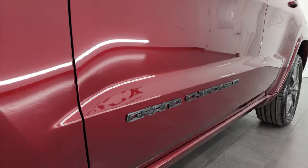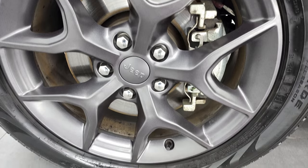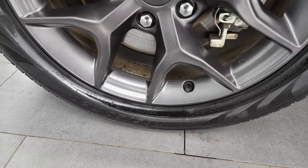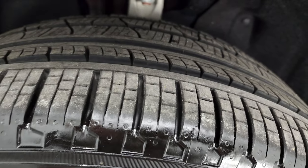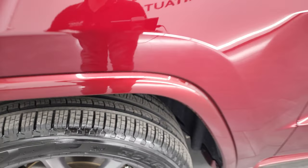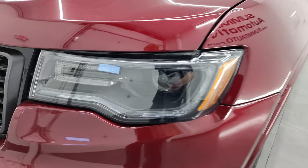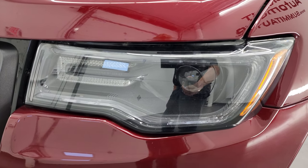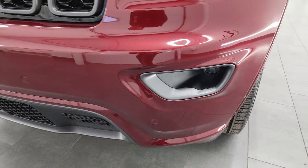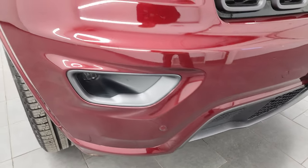Very nice down this side. This one comes with the granite crystal 20-inch painted alloy rims, and it has Pirelli Scorpion Verde tires. These are 265-50R20s, and I would say they have probably about 70 to 80% of the tread left on them. This is a one-owner clean title history local trade. It has the premium lighting group with the HID headlamps, LED running lights, and LED fog lamps. I'm going to turn all those on at the end of the video, so definitely stay tuned for that.